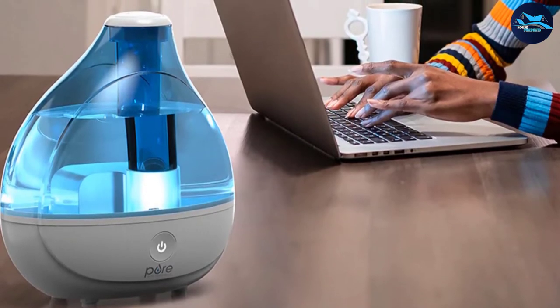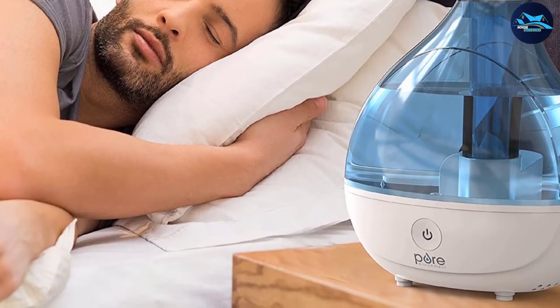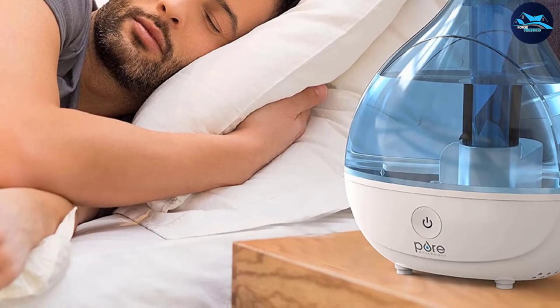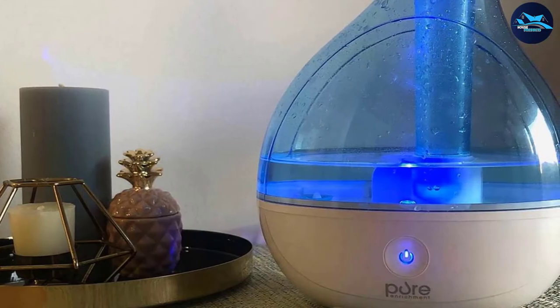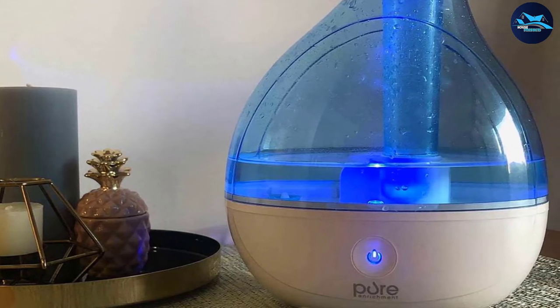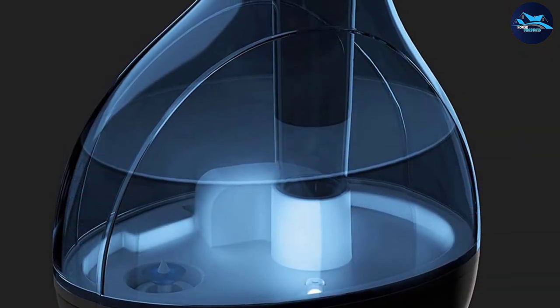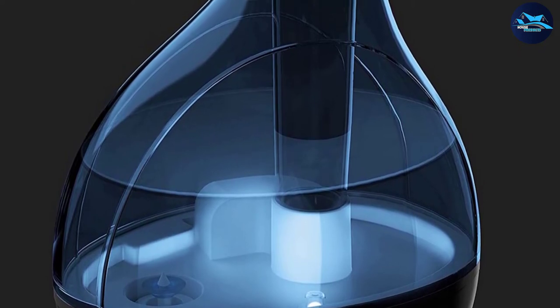One annoying aspect of this humidifier is that it makes an obnoxious beep when you change the settings and there is no way to turn it off — a pointless feature. One great feature is that the base can fully detach, which makes filling up and cleaning exceptionally easy. While the beep is annoying, the humidifier is almost silent during operation and will not disturb your sleep. The night light is another useful feature, especially for use in children's rooms.